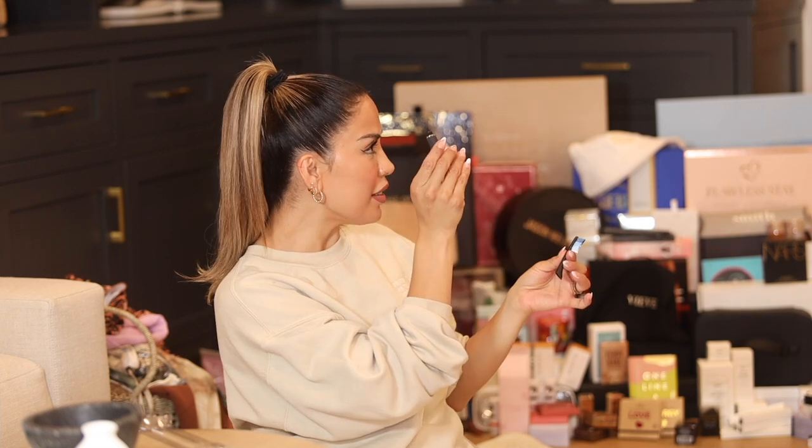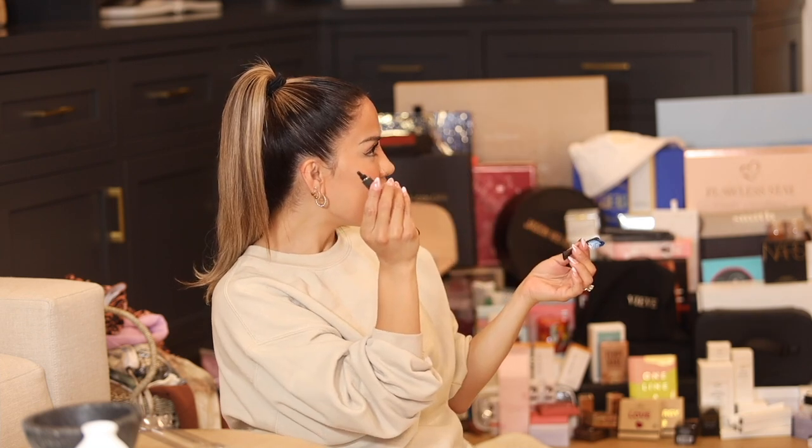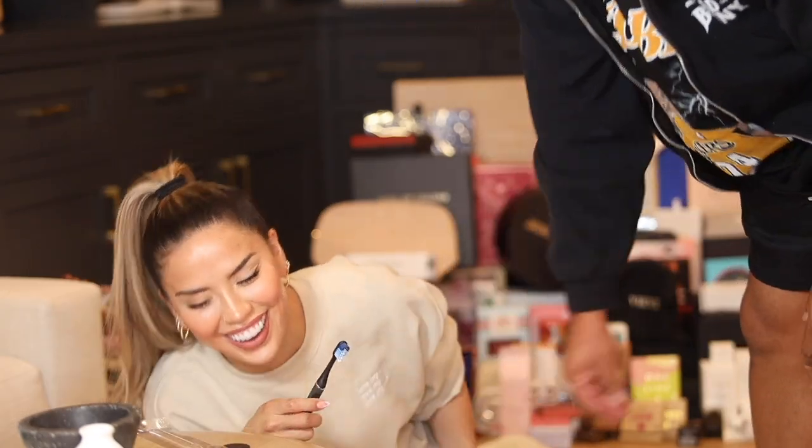I also got the Crest Pro Health Gum Detoxify Deep Clean toothpaste and the Oral-B Charcoal Mint floss. Sebas actually already had one of the Click toothbrushes — it comes with a little magnet so you can stick it anywhere. So now we have a backup. Thank you so much to Oral-B — this is everything to us.